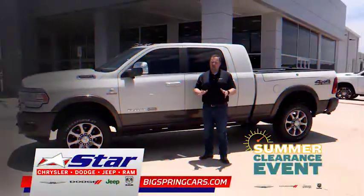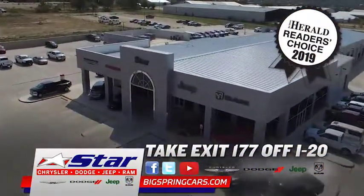And remember, truck or car, nobody beats the Star. Star Chrysler of Big Spring, exit 177 off I-20.